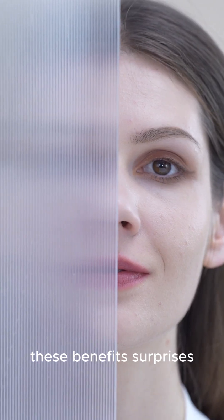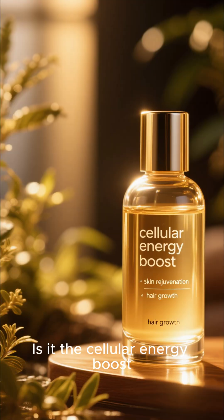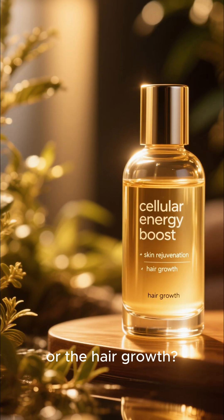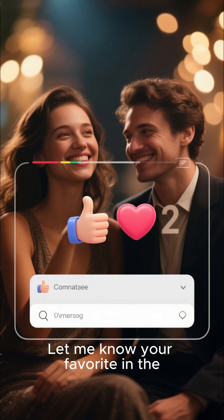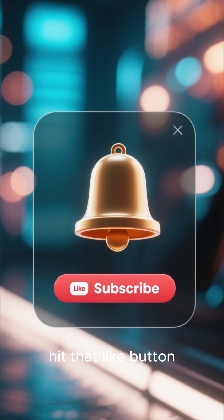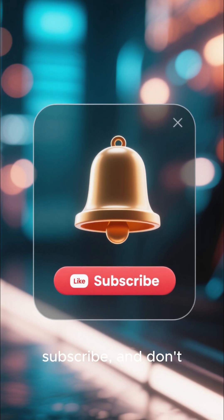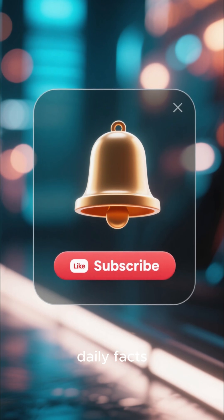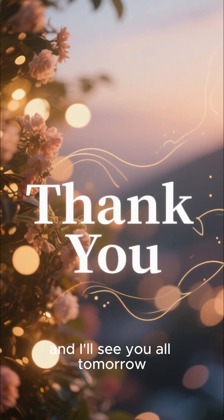So, which of these benefits surprises you the most? Is it the cellular energy boost, the skin rejuvenation, or the hair growth? Let me know your favorite in the comments below. If you enjoyed learning something new today, hit that like button, subscribe, and don't forget to ring the bell so you never miss our daily facts. Thanks for watching, and I'll see you all tomorrow.